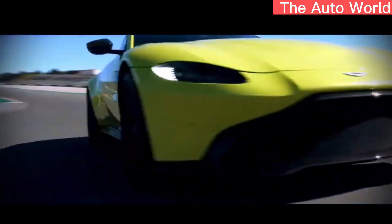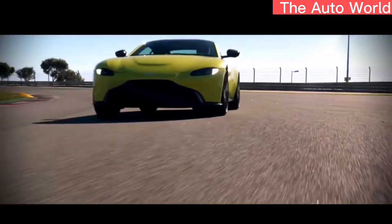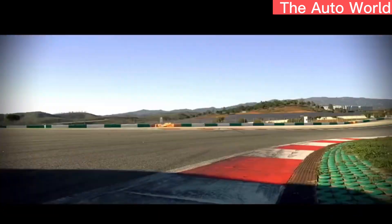Thankfully, our test car was sticker-free, and the Vantage wears the rest of the aero nicely, enhancing an already eye-catching look.